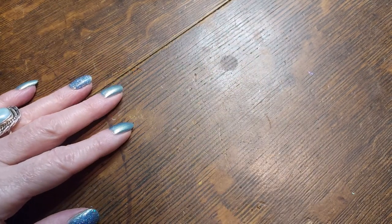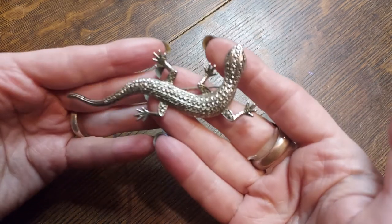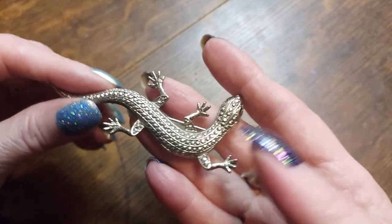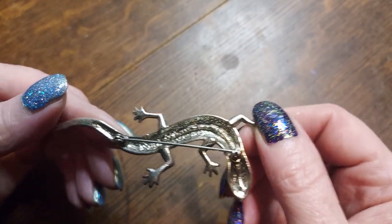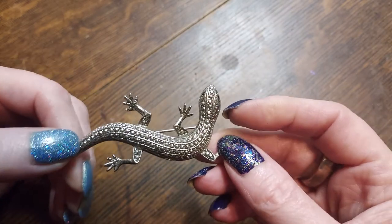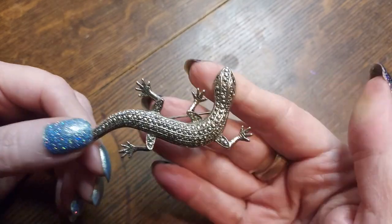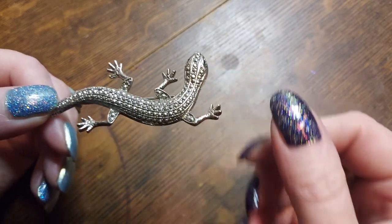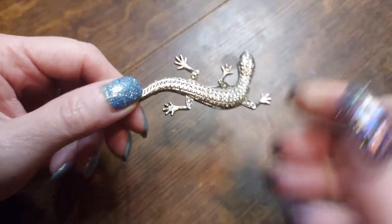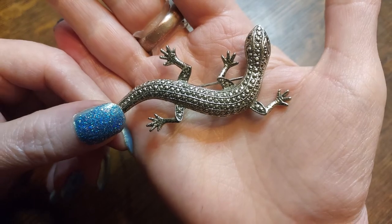We're starting on this box and first off we have this adorable little lizard. He's adorable. I might be going to get more stuff tomorrow, I'm not sure. This is all textured to look like marcasite, but it is not — it's textured to look like marcasite. It's really cute though.